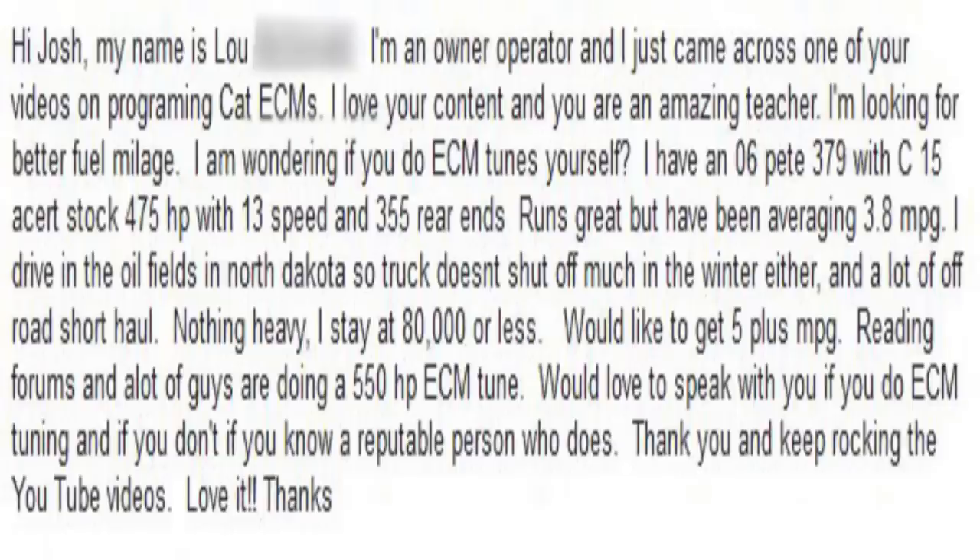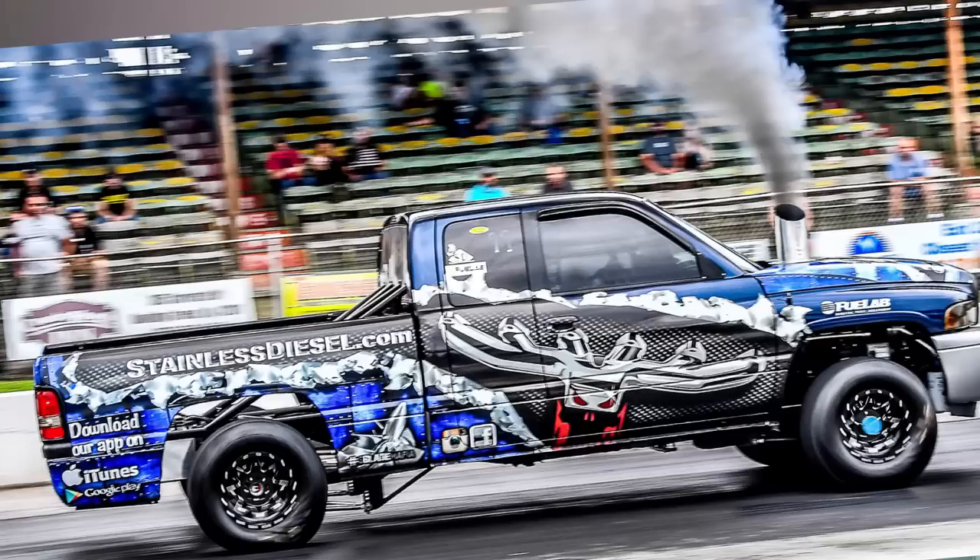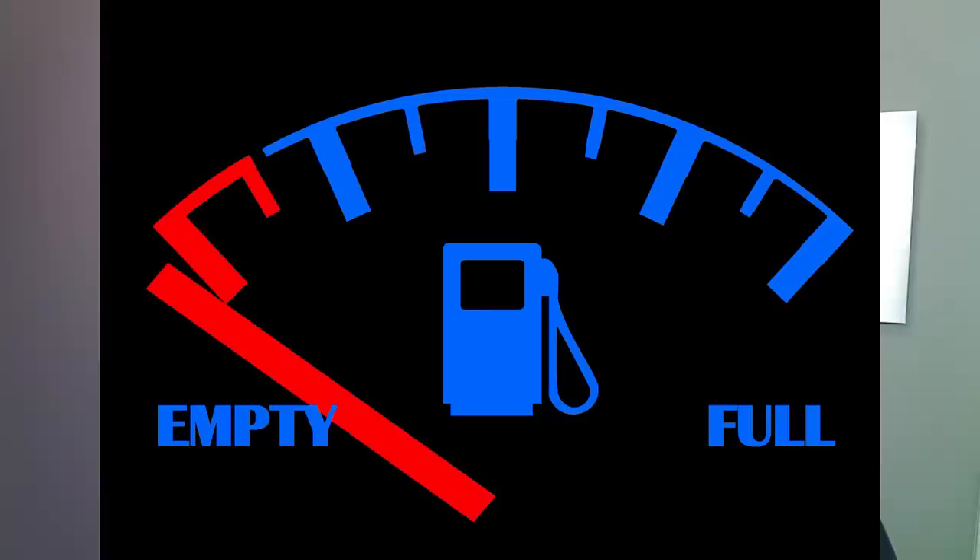Lou continues: I'd like to get 5 plus miles per gallon. Reading forums, and a lot of guys are doing a 550 ECM tune. Would love to speak with you if you do ECM tuning, or if you know a reputable person who does. So let's answer that question. His primary concern here doesn't sound like getting more power — his concern is mileage, or fuel economy.